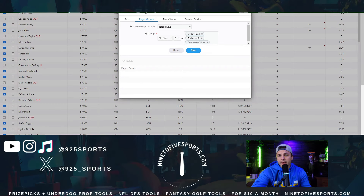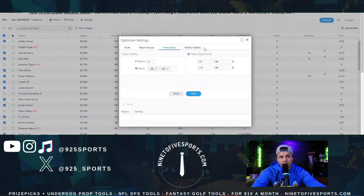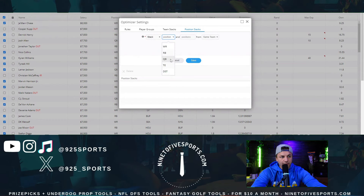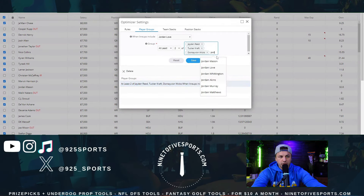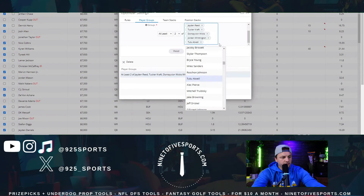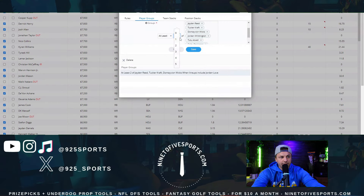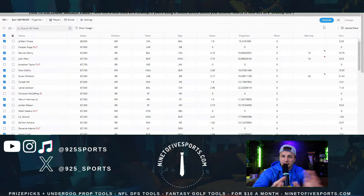I want to toss in Jordan Whittington a little, or Tutu Atwell, or Kobe Parkinson — running it back with one of those players because the Packers-Rams game is one of the easiest to stack. I'll set a player group requiring at least two players from Green Bay or the LA Rams. You could also do quarterback with receiver and tight end, and toss in Kyren Williams. I'm setting up a group with Jordan Whittington, DeMarcus Robinson, Kobe Parkinson, and Kyren Williams, bumping the requirement up to at least three players.